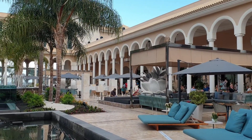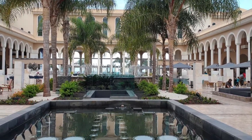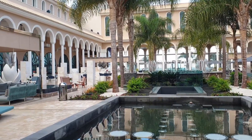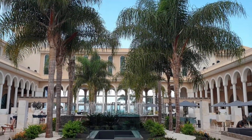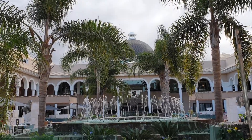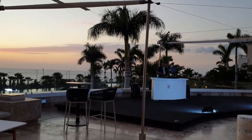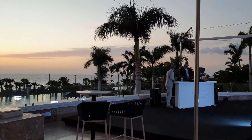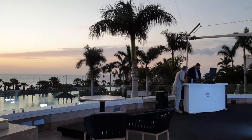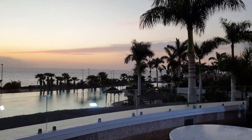La vida en el hotel gira en torno a una gran plaza central, donde se encuentran los restaurantes, las terrazas para tomar algo y donde se hacen los espectáculos por la noche. Junto a la plaza central y separado por el restaurante italiano Océan, donde se puede disfrutar de comida italiana para las cenas, tenemos una gran terraza con vistas al mar y a la piscina. Desde esta terraza podréis disfrutar de unas puestas de sol espectaculares.